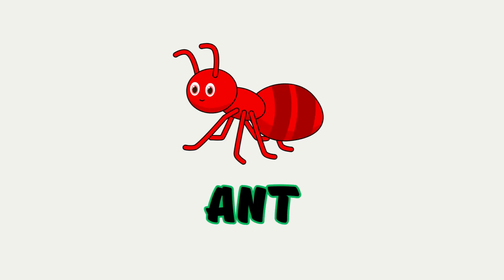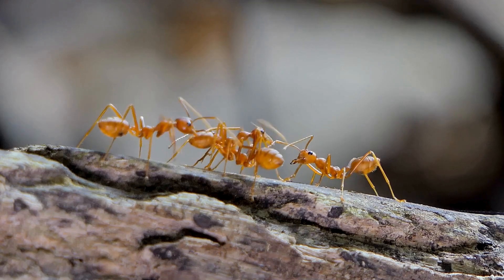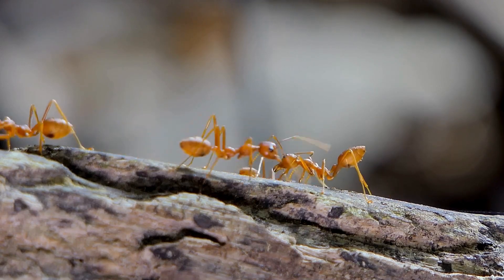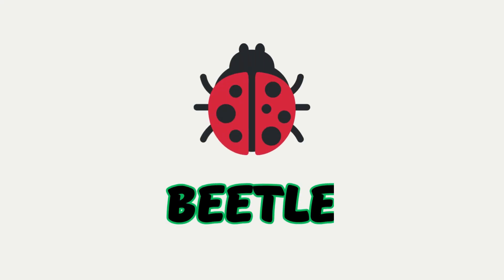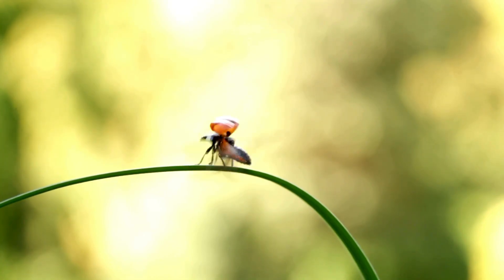Ant. A tiny insect that can carry things much heavier than itself. Ants work together like a team. Beetle. A shiny bug that crawls on leaves and the ground. Ladybugs are a kind of beetle and are thought to bring luck.